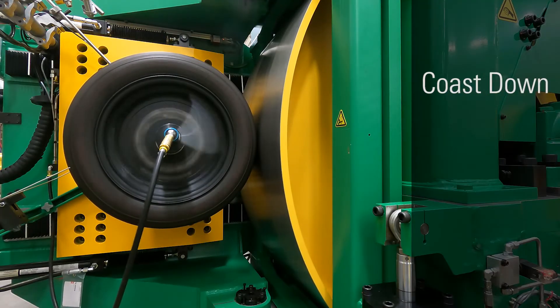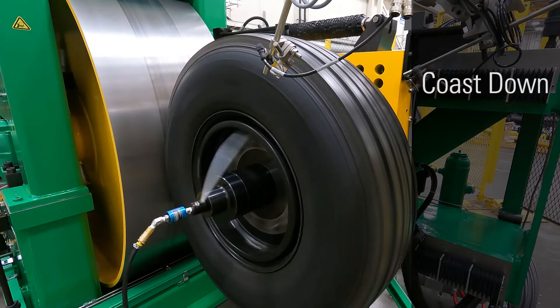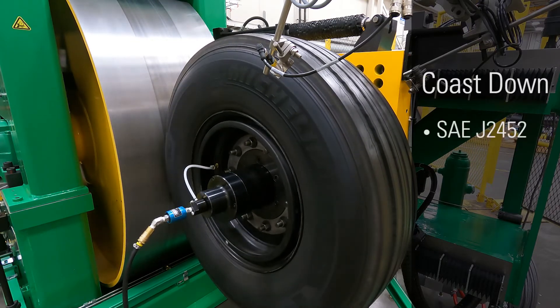For a coast down test, the tire is ramped to a specific speed and stabilized for a defined period, then slowed down through several speed steps in the time frame of a vehicle rolling to a stop. Rolling resistance data is taken after each speed with a few seconds to stabilize the test system. An example of this test would be SAE J2452.